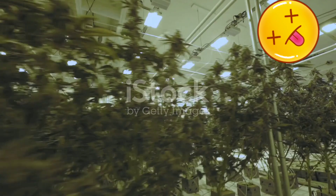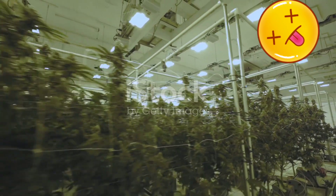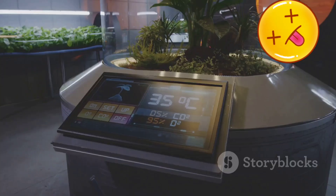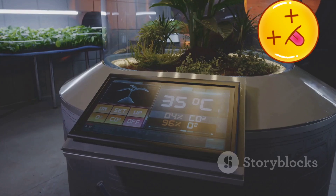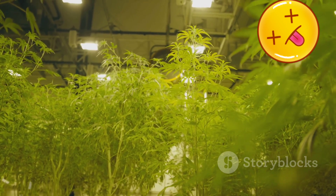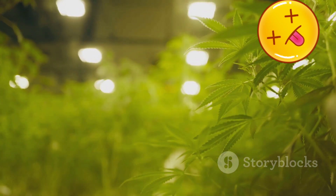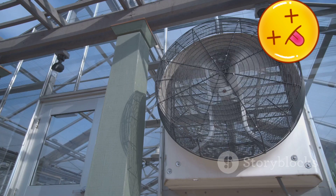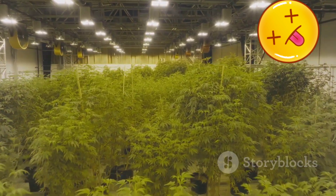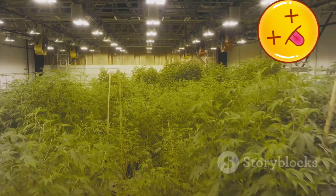Cultivating cannabis in optimal conditions provides a natural and effective way to minimize contamination risks while preserving the plant's integrity and potency. Humidity control is paramount in preventing mold growth — maintaining optimal humidity levels throughout the plant's life cycle creates an environment where mold struggles to thrive. Adequate airflow is equally crucial; proper ventilation ensures that fresh air constantly circulates around the plants, preventing the buildup of moisture that can harbor mold and bacteria.